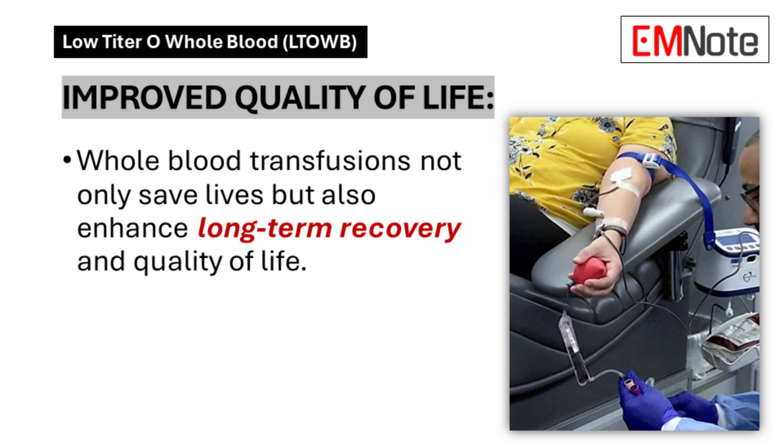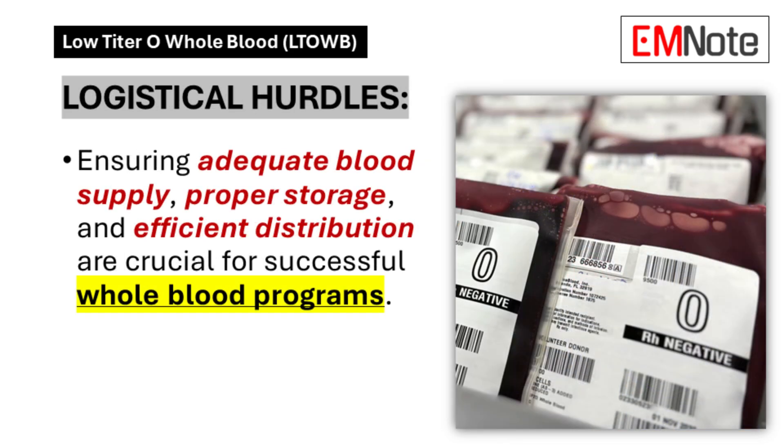This brings up something that doesn't get enough attention when we talk about medical interventions: quality of life. What's the point of surviving if you can't actually recover and live a good life afterward? We've got the science backing this up and amazing stories coming out of places like San Antonio and New Orleans — but overhauling an entire system can't be easy, and there are challenges.